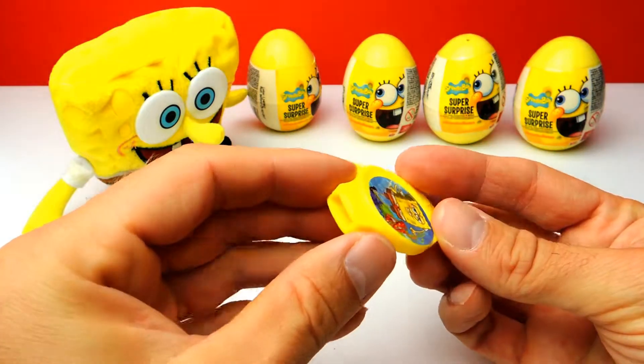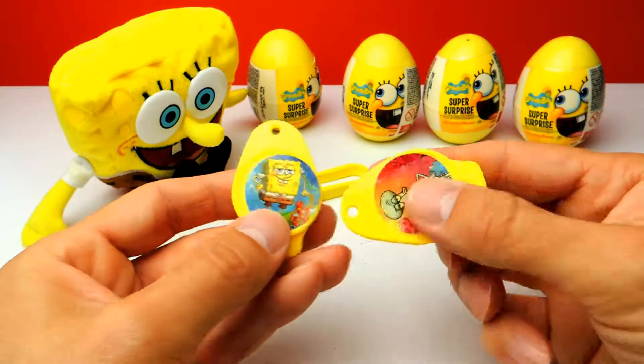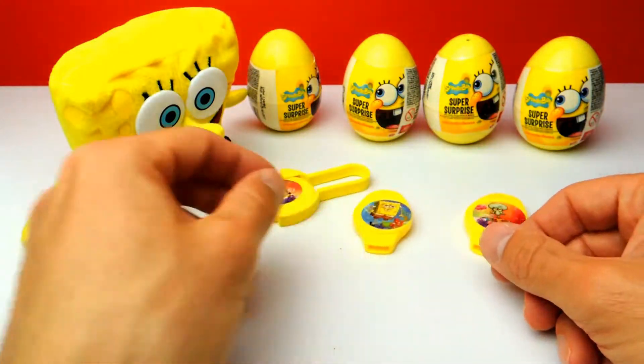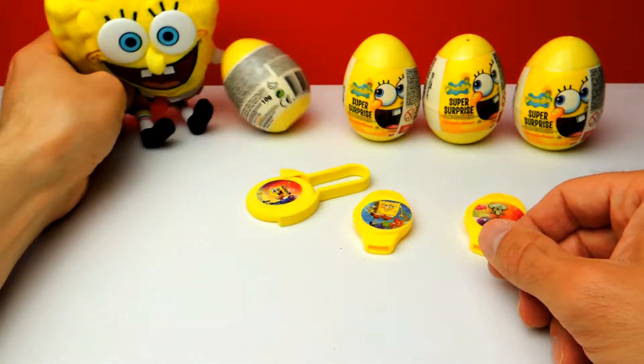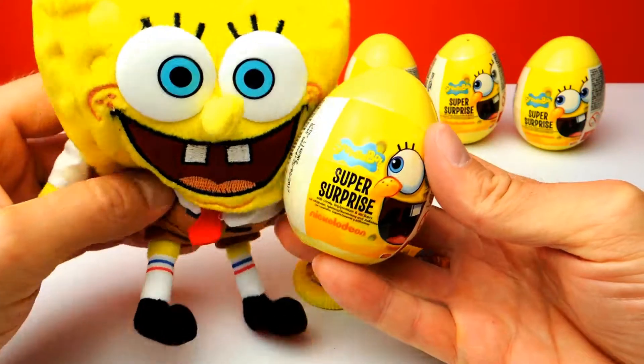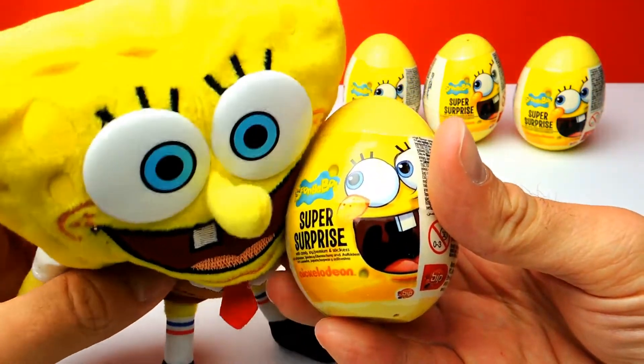Okay, it's basically the same toy, just with another sticker. You can see it if you show both next to each other. So guys, let's go on to the next surprise egg. This is number four for today. Another Spongebob egg. So hopefully we get a different toy, not another whistle.